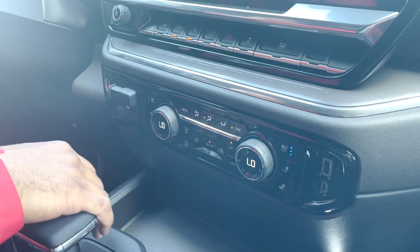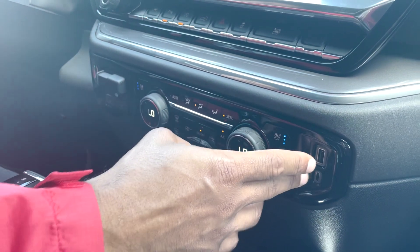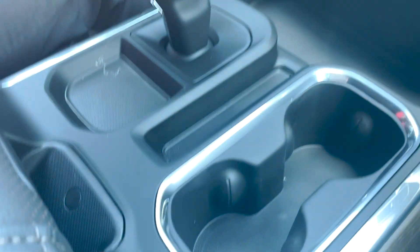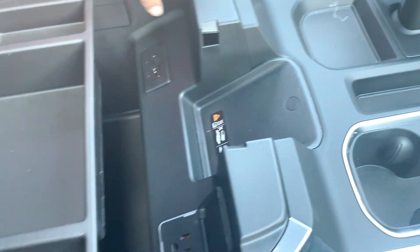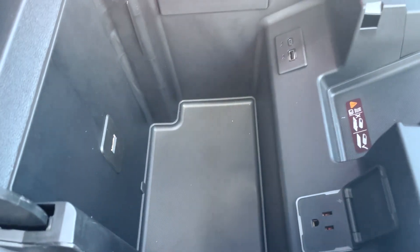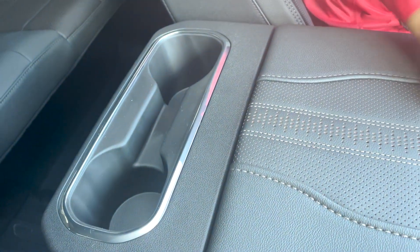Climate control has ventilated seats and heated seats. Trailer brake assist. We have a USB and USB-C here. Storage compartment trays, dual cup holders. The new upgraded electronic shifter. We have wireless car charging, USB-C, USB, and a 120-volt outlet inside the center console with a removable tray. Dual cup holders for the back seat. We have dual glove compartments — one with a stealth option and another with a lockable option.